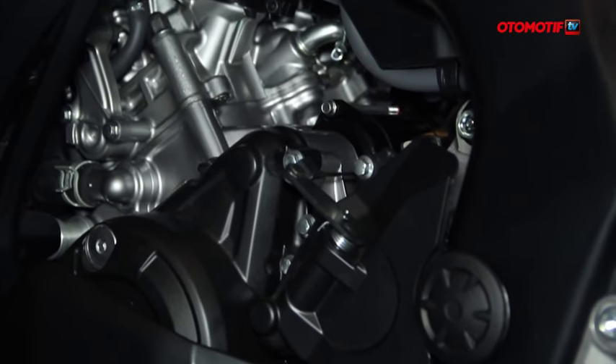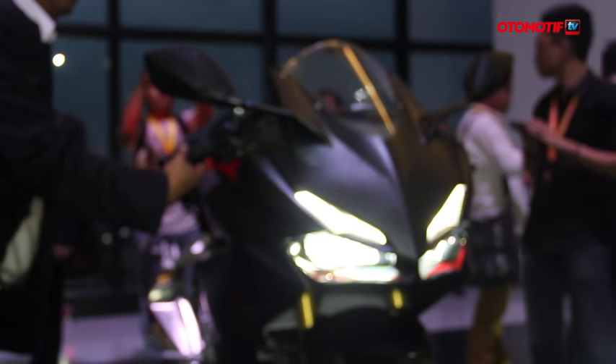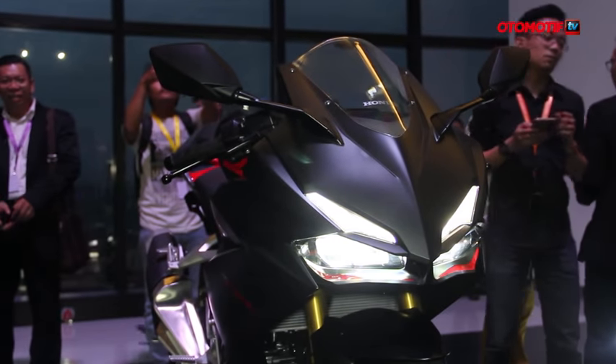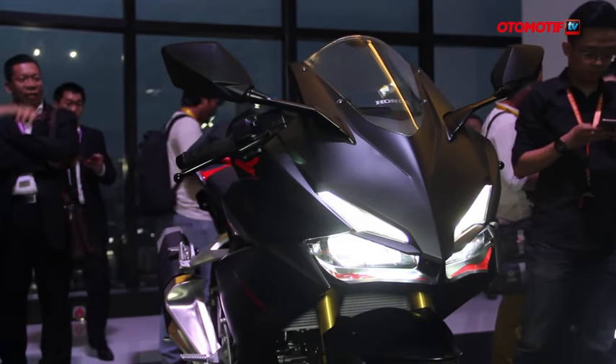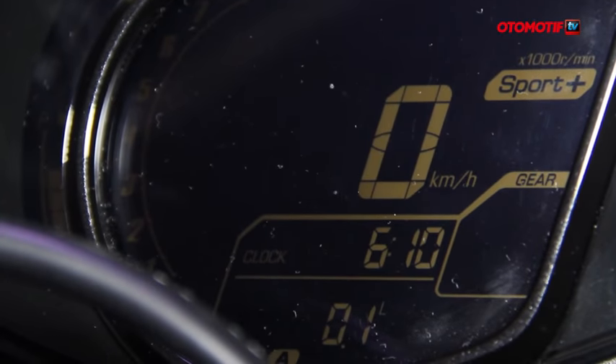The technology offered includes full LED lighting with a DRL integrated together. The speedometer is also notable because it is fully digital with a very sporty appearance.